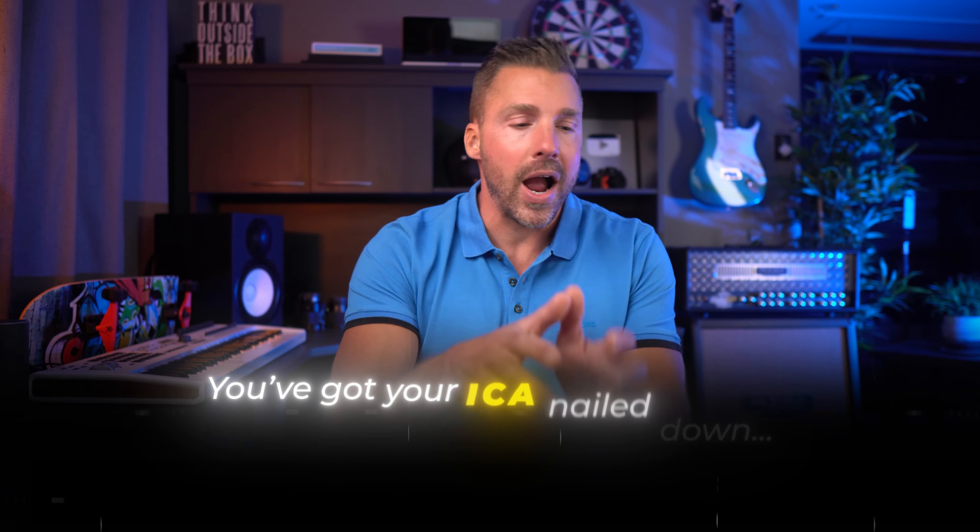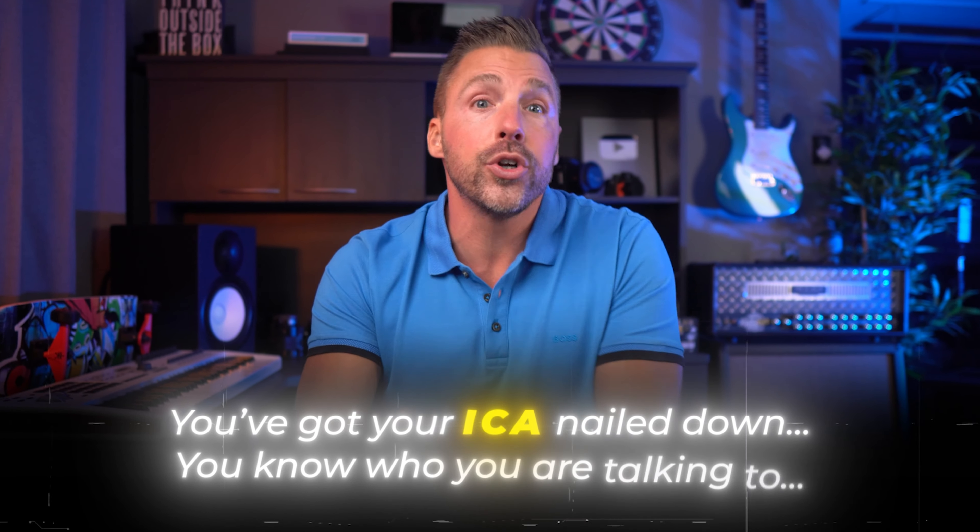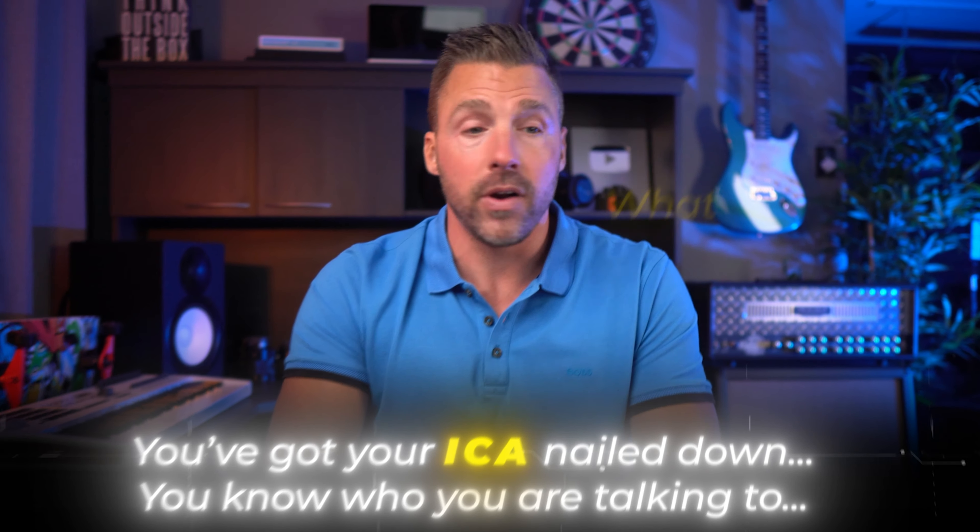Moving on to step two: the message. You've got your ICA nailed down and you know who you're talking to, so now it's time to figure out what you're going to say. This part's important — really important — because if your message is off, you might as well be speaking elvish, because no one's going to understand you.